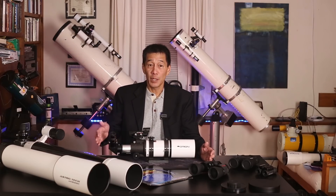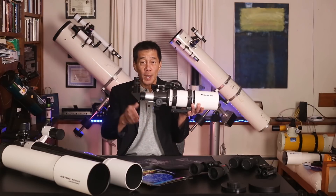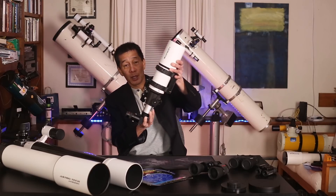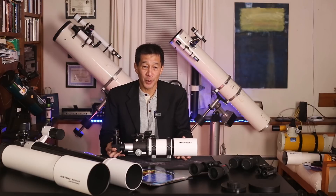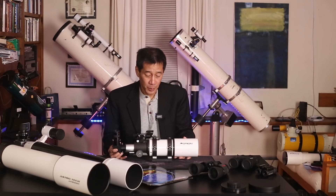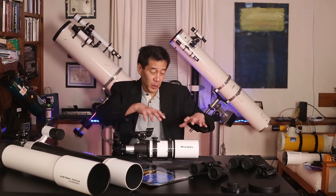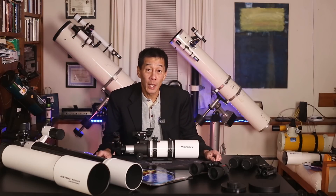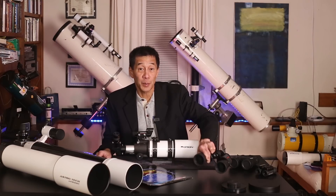There's a lens in the front and an eyepiece in the back. This is a diagonal — that doesn't do anything except make the viewing more comfortable for you, because as these things point up at the sky, without this in here you'd be crawling on the ground to look through the eyepiece. That's just for your comfort. Refractors also have sealed tubes, and they don't need to be realigned or collimated very often because they tend to just come like this with everything aligned from the factory. Your pair of binoculars, for example, are just a pair of refractors side by side.